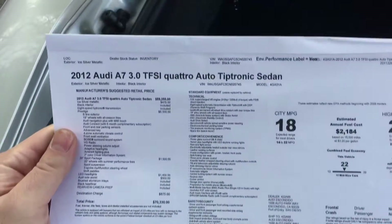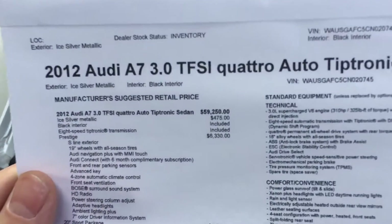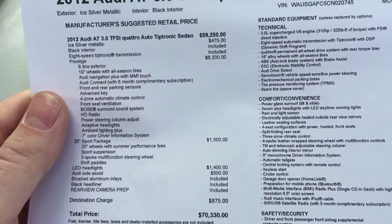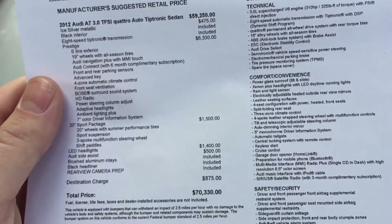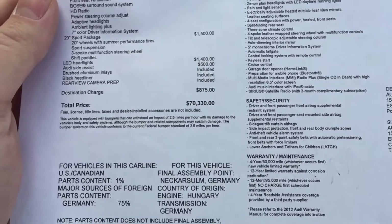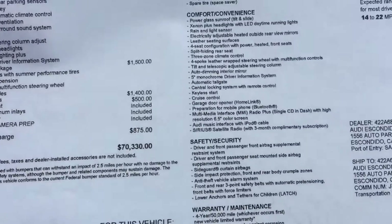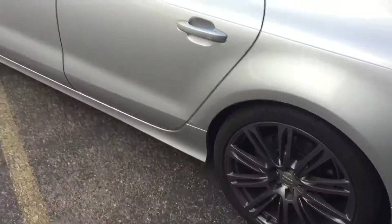Here is some information about the actual vehicle. It's a 2012 with the Tiptronic transmission. The base price was about $59,000 standard in 2012. With the sports package, Tiptronic transmission, and LED headlights, it came to about $70,000 brand new from the dealership. That's not anywhere near what I paid for it now in 2017, which is nice because these cars are becoming much more affordable.